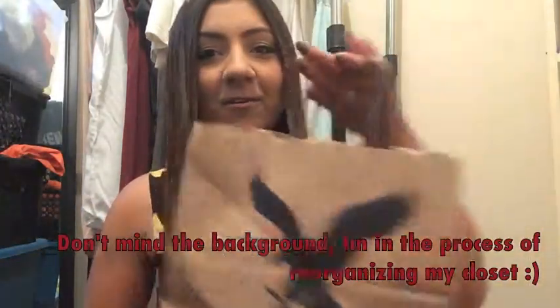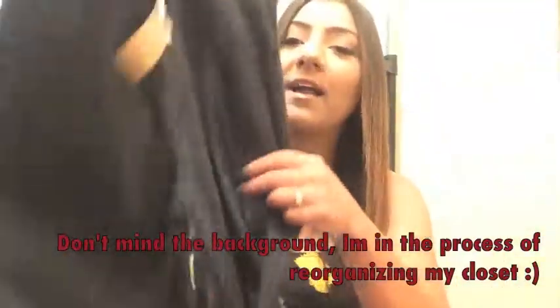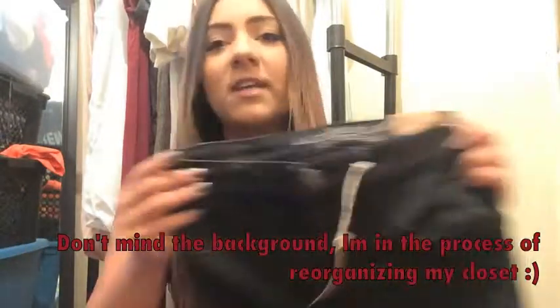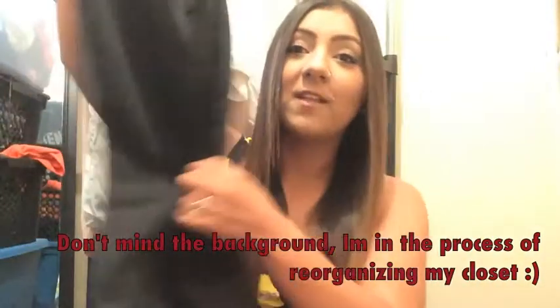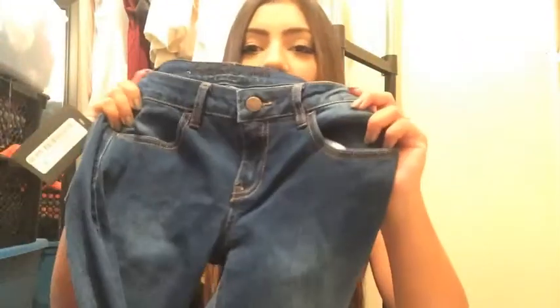I went to American Eagle and got these black high-rise jeans. I really like their new sky high-rise jeggings — they fit so perfect and they're so comfortable. I love American Eagle jeans. Then I went to Boathouse and got another pair of jeans, just blue with slits on the knees. I'm really into the whole slit-knee trend right now.